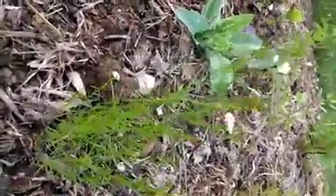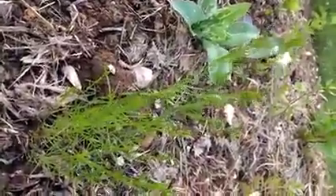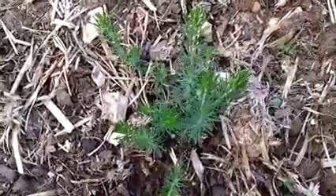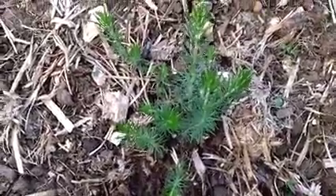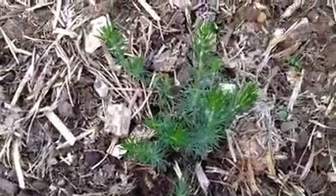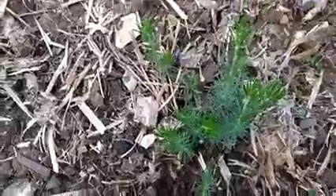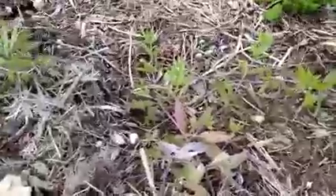Over here we've got some dyer's woodruff - just a little bit of it and it is in flower, doing very nicely. Next to it we have some ladies bedstraw and that's looking very healthy indeed. I'm really not surprised about that because it grows wild in this area of the country with no problem - it loves growing on the chalk.